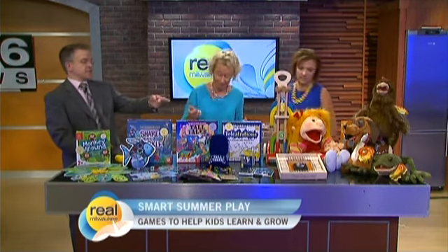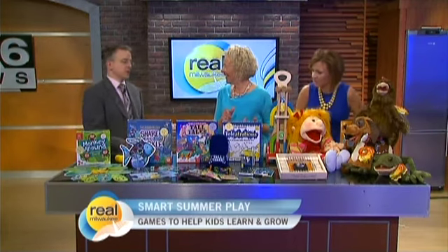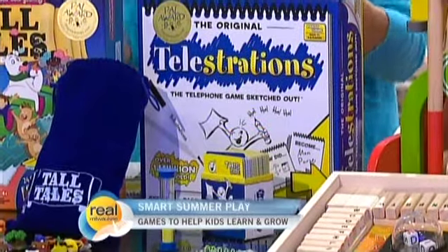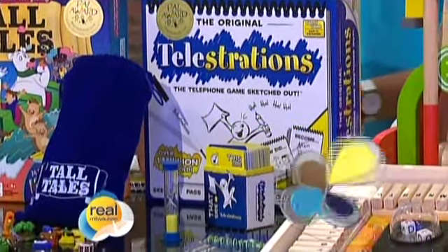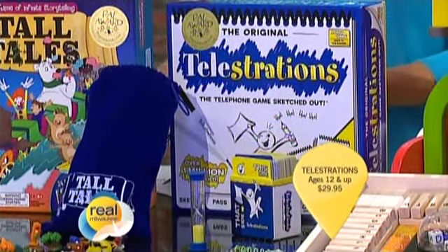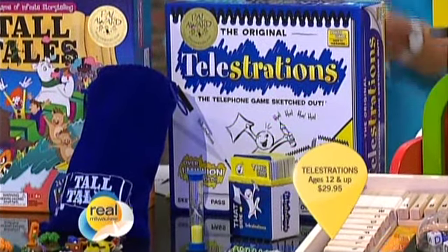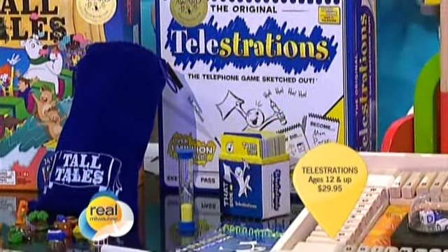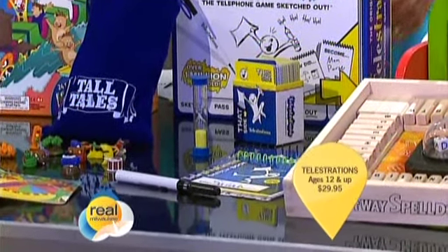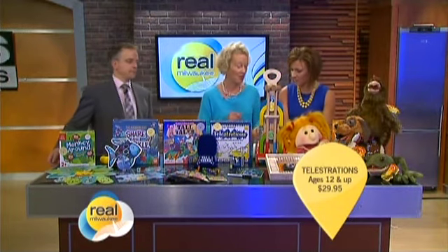This next one's a huge hit at our house — we play it all the time. Telestrations: it's really the telephone game plus sketching. You find out who can draw and who cannot draw to save their life. My 'booby trap' turned into 'jumping on the bed' — that's what they interpreted. You draw, somebody guesses what you drew, then the next person draws what they guessed, and by the end it's like, 'what?' Great discussion with everybody defending their drawings.